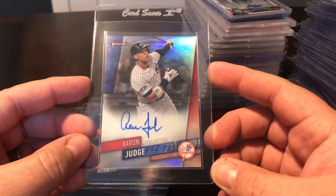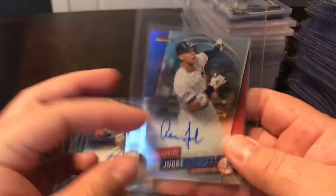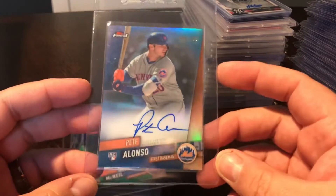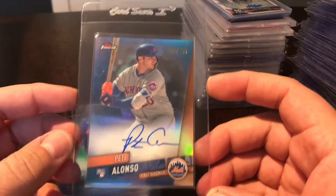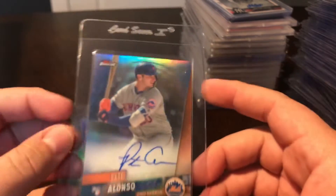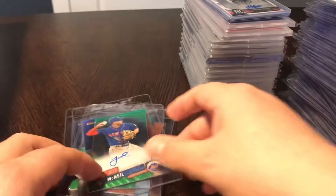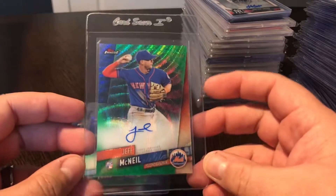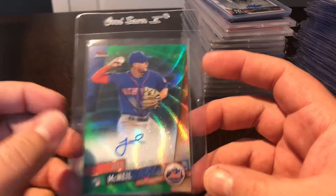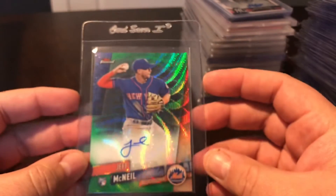A few Topps Finest pickup autos. This is just a base Aaron Judge auto Topps Finest - good looking card. Really like this one - Pete Alonzo rookie, the blue refractor, number 100 out of 150. Gorgeous card, hopefully that one grades pretty well. Jeff McNeil rookie Topps Finest auto, this is the Green Wave, number 15 out of 99. He's right near the top of the NL batting average. Great rookie campaign, so picked up that auto for him.